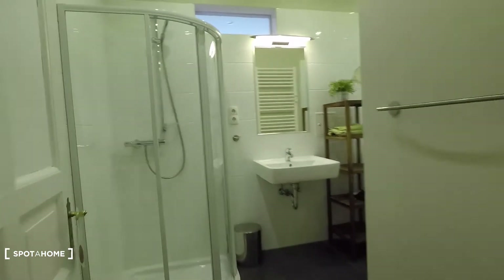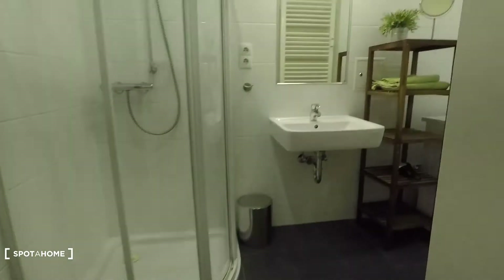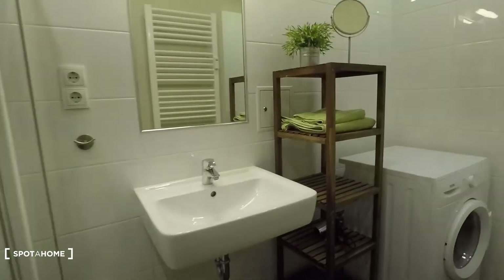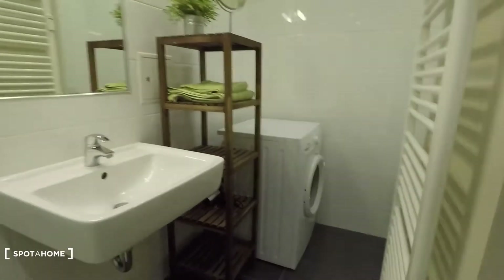Look at this nice wooden floor — it's everywhere and it's very beautiful. To my right is the bathroom; you have a shower, sink, and washing machine right there. That's the heating unit.